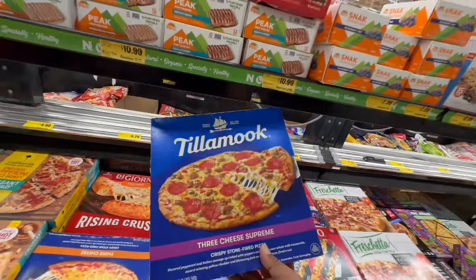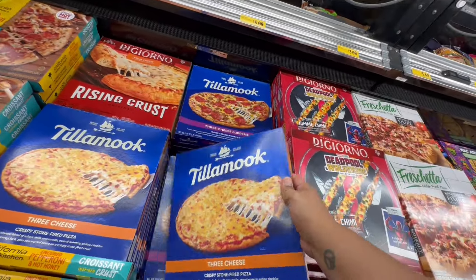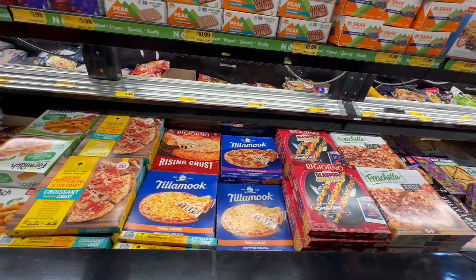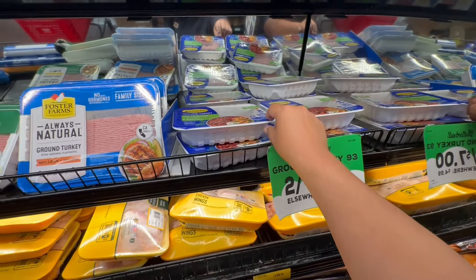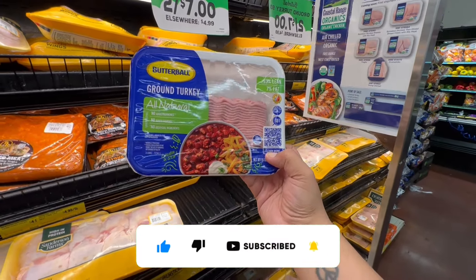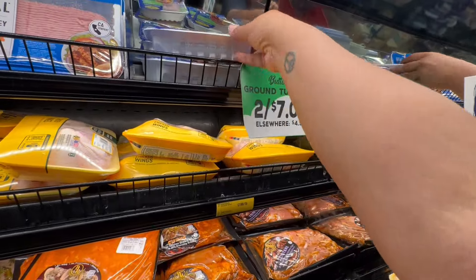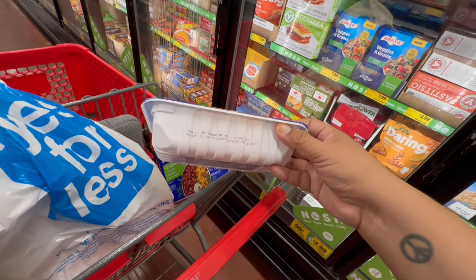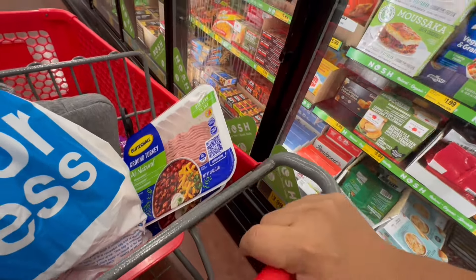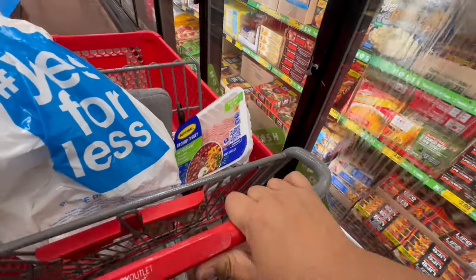Look at these Tillamook pizzas — $5.99. This is the pepperoni and they have the three cheese — both $5.99, compared to $11.99 elsewhere. Good to see this brand on sale. And in the meat section you can get ground turkey two for $7, or $4.99 elsewhere. If you want to make some turkey chili, that's not bad. These are good until November 17th, though there are fresher ones good until November 24th. Grocery Outlet did pull the expiring ones off the shelf — credit where credit is due.